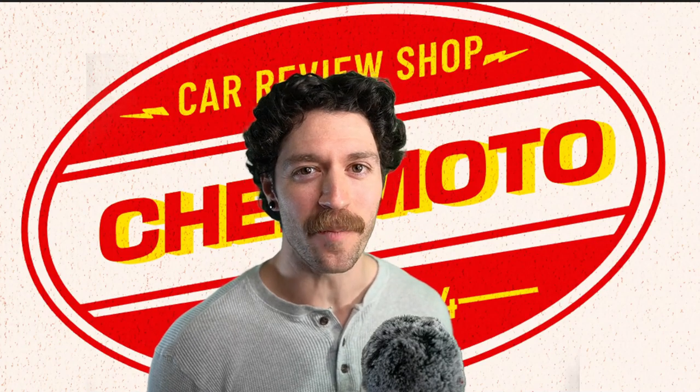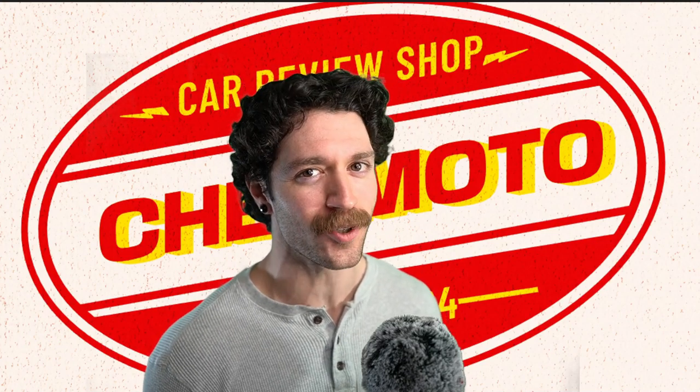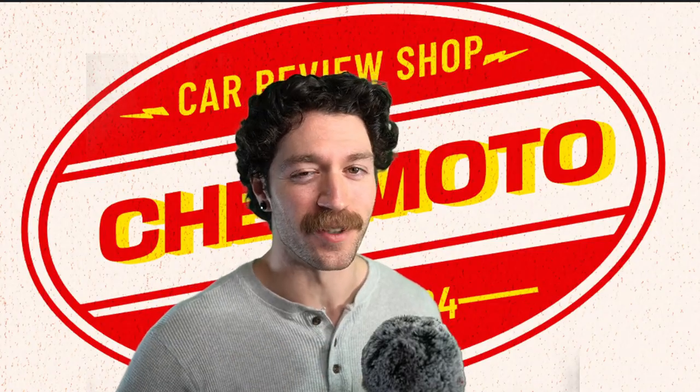Hello, everybody, and welcome back to SheaMoto Media. I am your host, Aiden Wachter, and here are your cars for today.